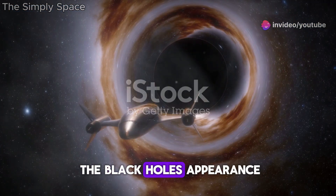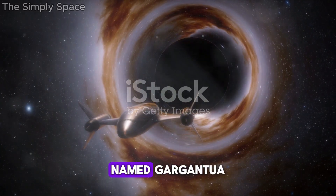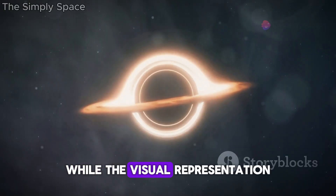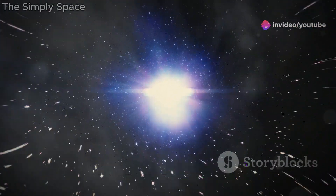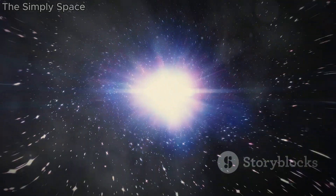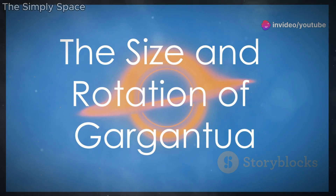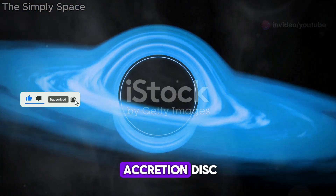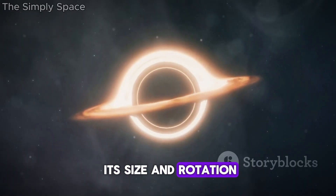First, let's talk about the black hole's appearance. Interstellar showcased a breathtakingly beautiful black hole named Gargantua, surrounded by a luminous accretion disc. While the visual representation was stunning, it's important to note that the black hole's appearance was heavily influenced by the film's visual effects team in consultation with physicists. But how accurate is this depiction? In the film, Gargantua is portrayed as a supermassive black hole with a rapidly rotating accretion disc. While this is a plausible scenario, the film's depiction of its size and rotation raises some questions.